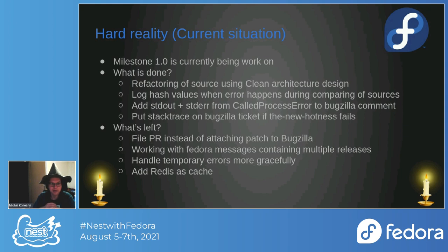We added stdout and stderr from CallProcessError for the Bugzilla command. When a Koji build fails, you can now see exactly what failed — the stack trace from the Koji build failure is sent to the Bugzilla ticket.